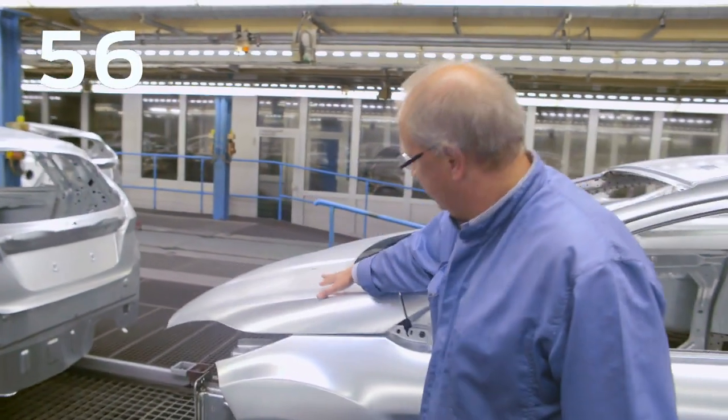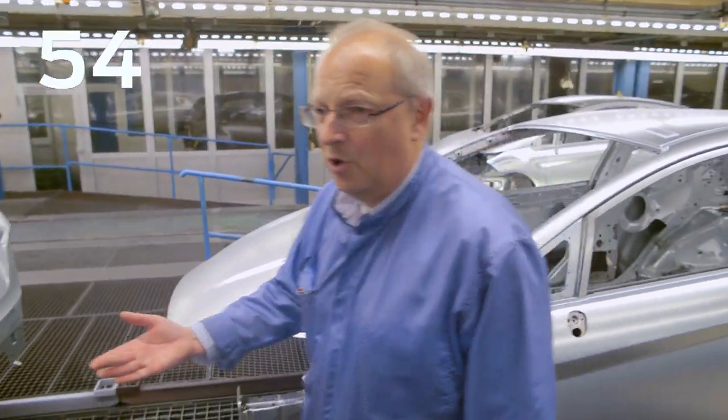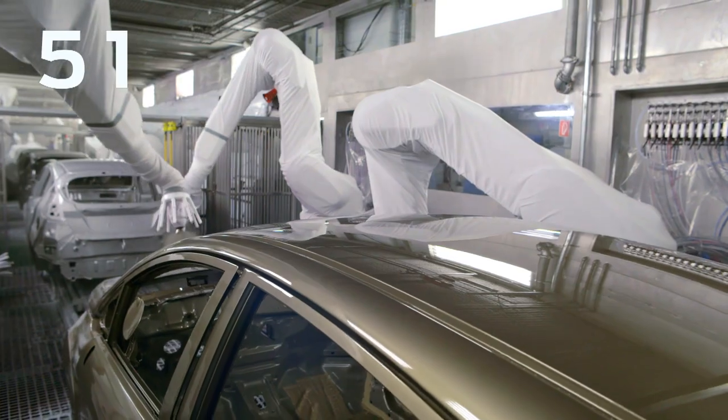These bodies are cleaned because they were in the body washer. And here you see the first paint color on the body.